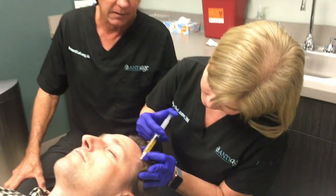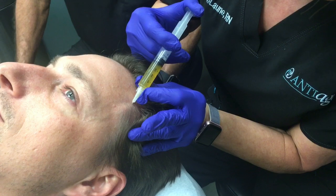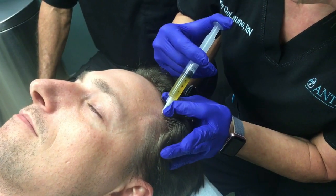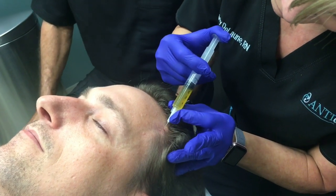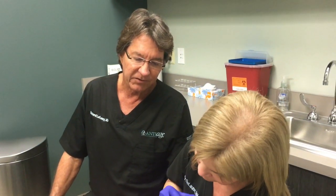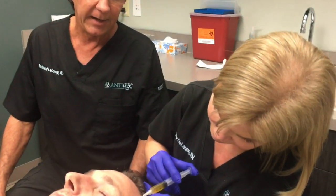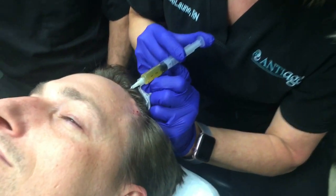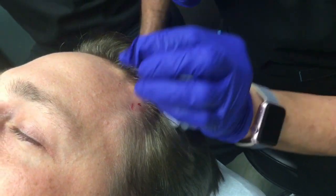Nancy, our nurse, is demonstrating the injection technique for PRP for rejuvenation of the scalp. This young patient has evidence of androgenic alopecia — that's the loss of hair due to certain hormones, particularly those of the male hormone type. This technique has been shown to be beneficial at improving hair thickness and growth in areas showing thinning due to this particular genetic condition.